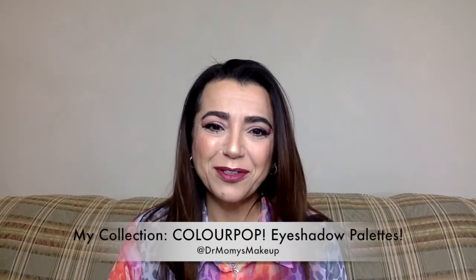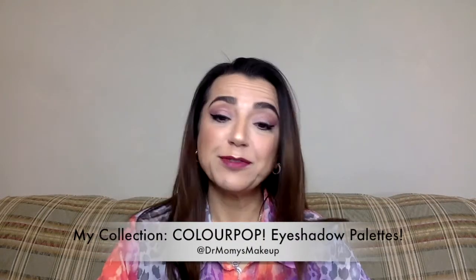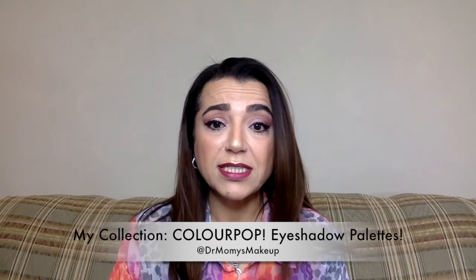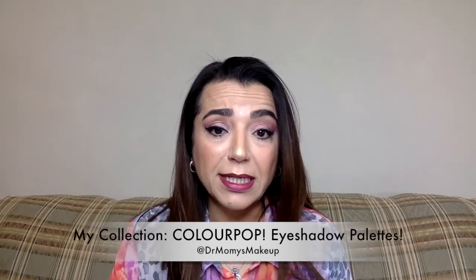Welcome back to my channel. Today's video is a continuation of my makeup collection series, and it's going to be my ColourPop collection. I have every single palette they came out with. I love ColourPop — it is one of the best eyeshadows out there right now for a reasonable price. Their prices are ridiculously reasonable. I'll go through my collection, show you all the palettes, and give you some price points.